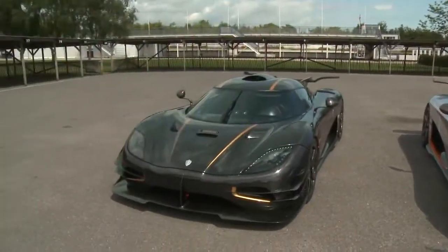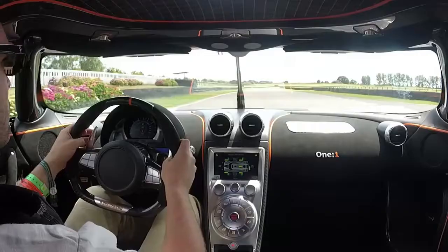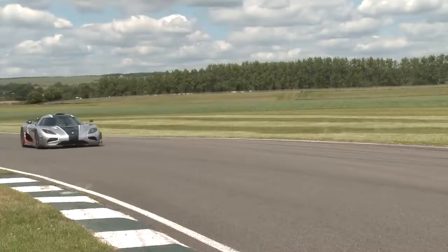Oh, and that's the other one. So we've been joined in the Paddock here by Jens Sverdrup. Jens is one of the directors at Koenigsegg. Thank you so much for bringing these cars here today.